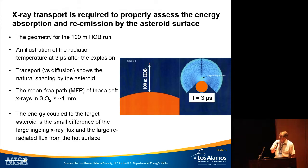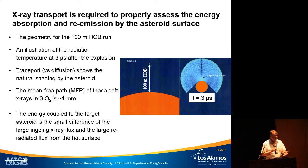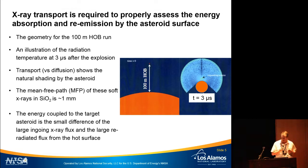I've been working on x-ray deposition from nuclear weapons since the 1980s. Over the years we've learned that we need to use x-ray transport to properly assess the x-ray flux absorbed by the asteroid and then re-emitted by it. The asteroid surface gets very hot — upwards of a kilovolt in some cases — and the actual absorbed energy is the difference between a large amount of incoming flux and a large amount of re-radiated flux.